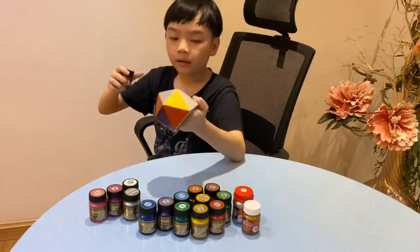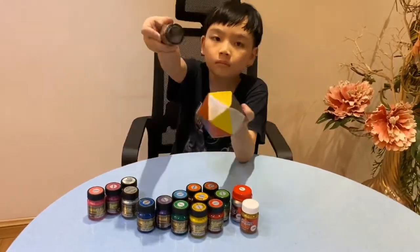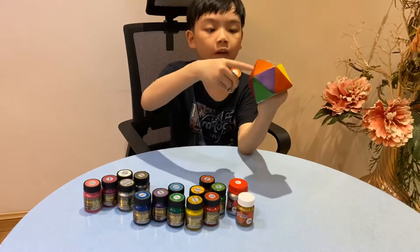Next is platinum black — platinum black will be right here. Next is a little bit orange — orange will be right here.